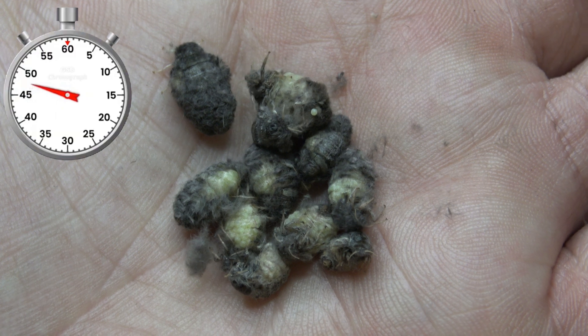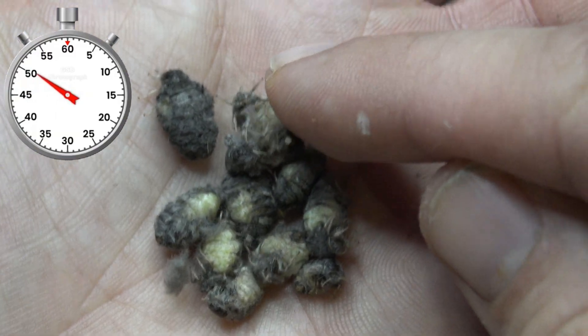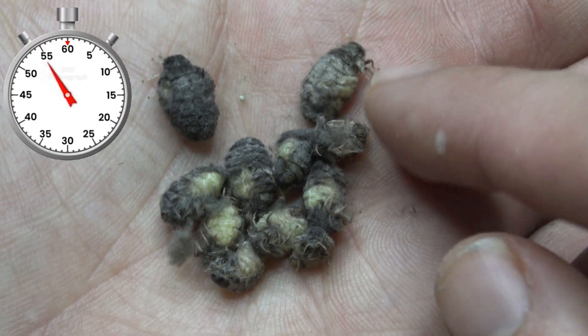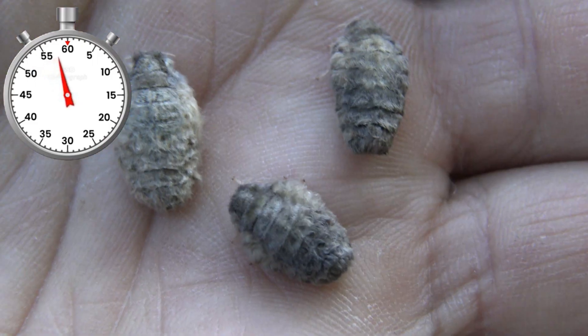Wait a second — what the heck is this? Believe it or not, the females of this species have reduced wings. That's right, they cannot fly. They barely have wings at all — they're more like a bean with legs. Incredibly silly.